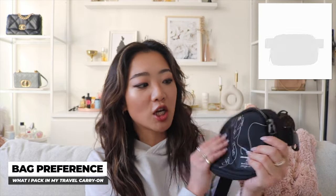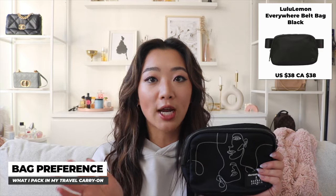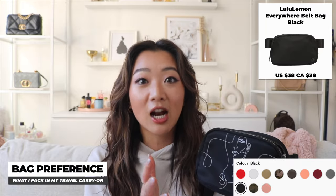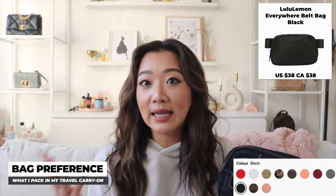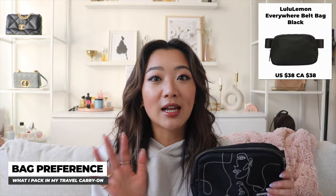Before I get into what's in my fanny pack, I want to make a recommendation. There's a really good one by WooLemon — I'll leave a link down below. It comes in many colors, the size is relatively similar to mine, and you can put all the same things in it. A lot of my friends use the WooLemon one not just for traveling but for hiking and day-to-day stuff as well, so it's definitely a great investment, especially for flying.